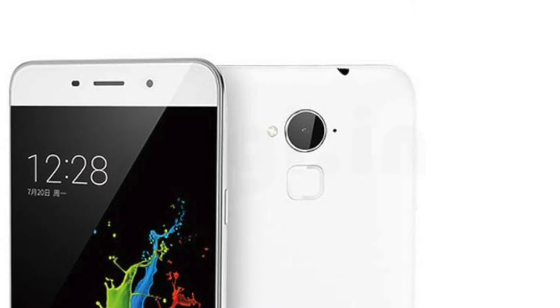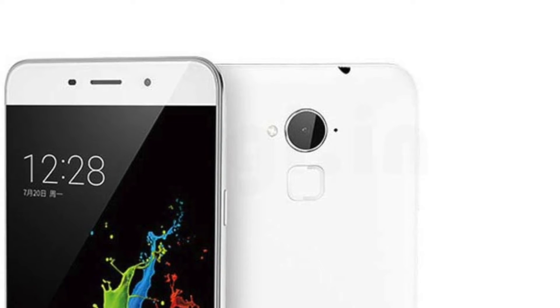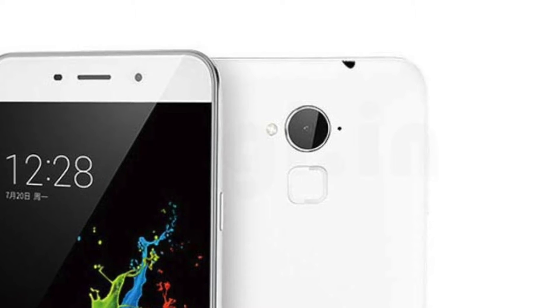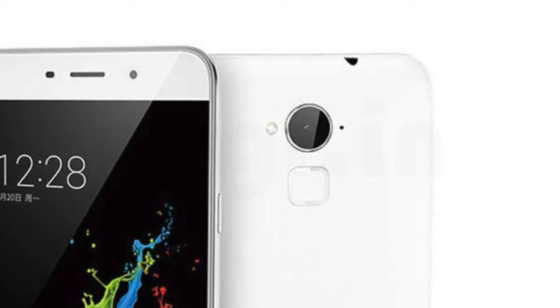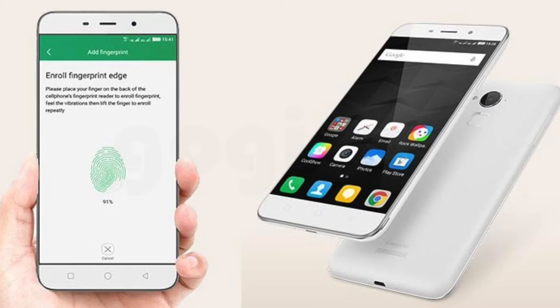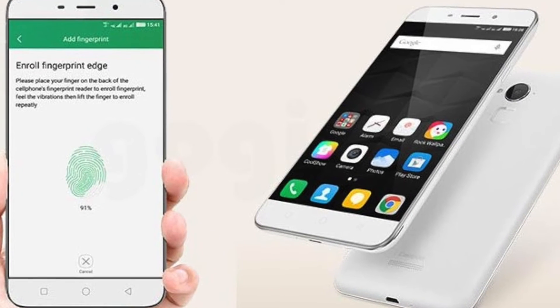The 13 megapixel primary camera has variable focus and single tone LED flash, while the front camera is a 5 megapixel fixed focus unit. Video recording goes up to 1080p for the rear camera and 720p for the front camera. It also has a fingerprint sensor.